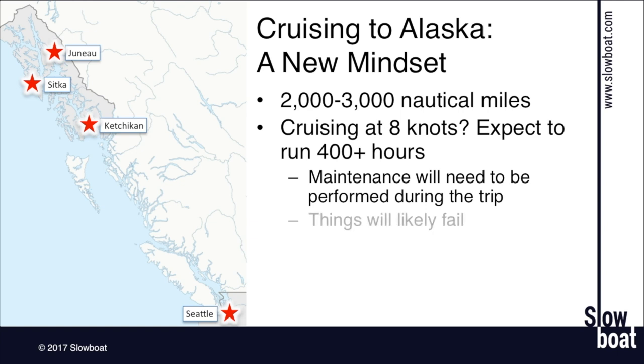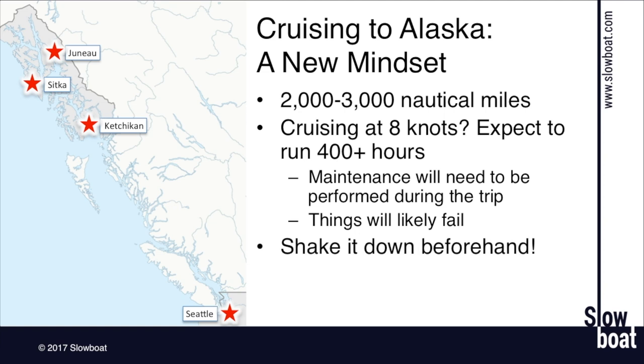Things are going to fail on your boat — things will break. None of us has ever had a whole summer in Alaska without things breaking on the boat. You just need to go in knowing and expecting that. We're going to talk through some things you can do beforehand to get the boat ready and good spare parts to carry with you on the trip.